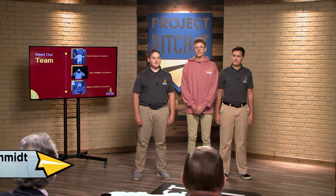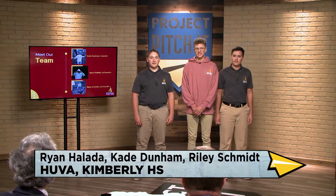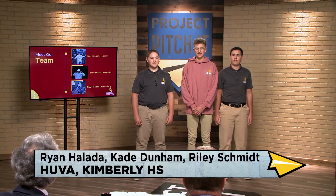I'm Cade Dunham, founder of Hoova. I'm Ryan Helida. I'm Riley Schmidt, and we are the co-founders.